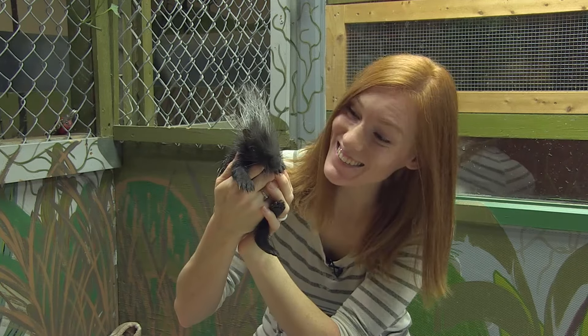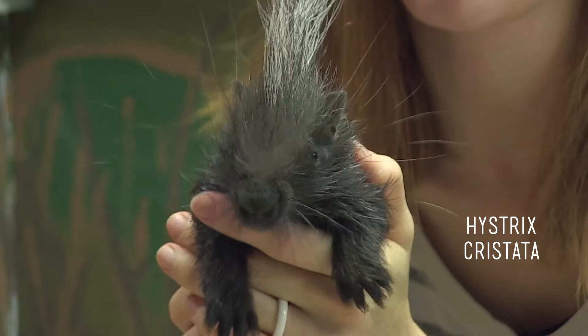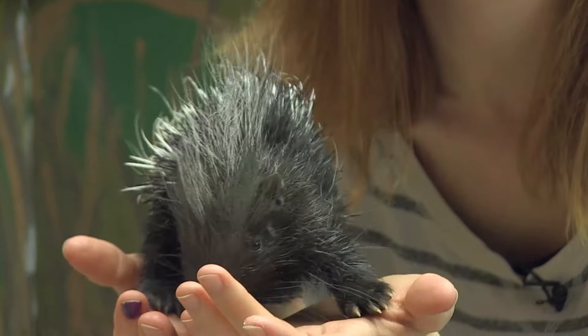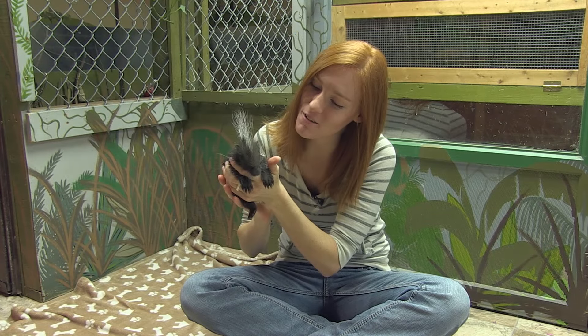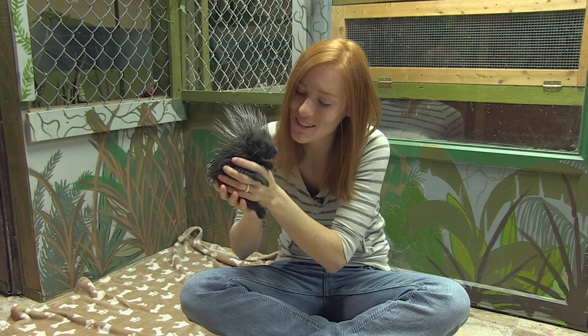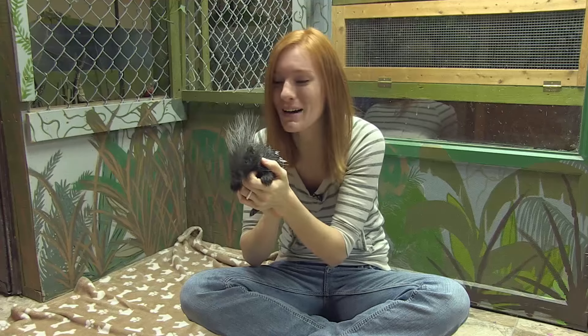Here she is! Look how little and cute she is! This is an African crested porcupine and she's only about three weeks old. She's tiny right now, but she's gonna get huge! Right now we're just laying down the foundation of her getting to know us and us getting to know her, just trying to figure her out and see what she's all about.